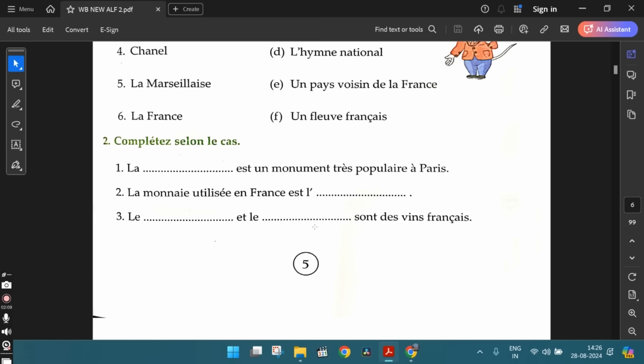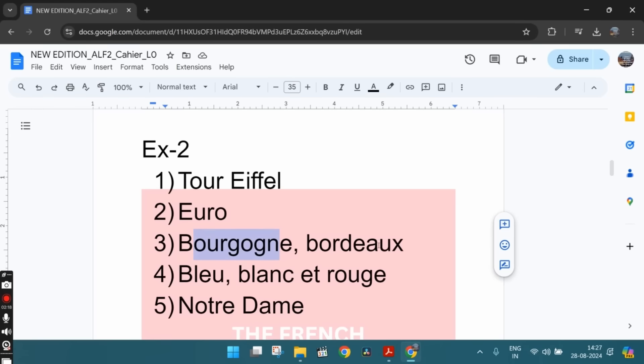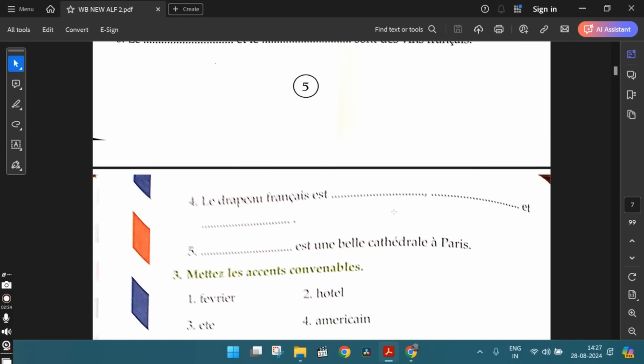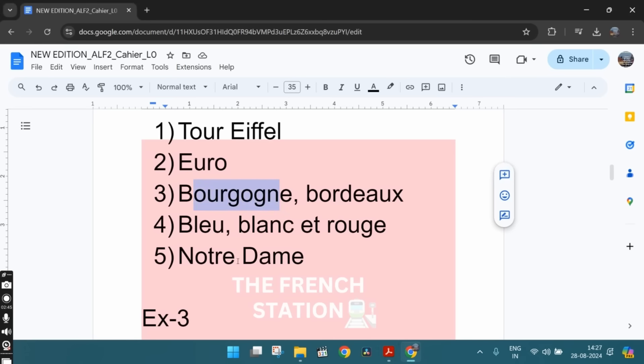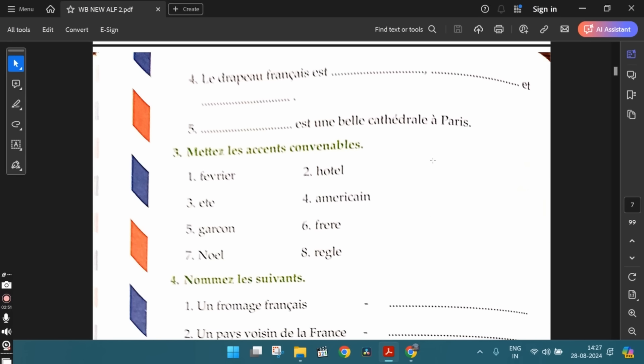The third one: le dash et le dash sont des vins français. You can write any two wines of your choice. So, you can write le Bourgogne et le Bordeaux sont des vins français — Bourgogne and Bordeaux are French wines. The fourth one, le drapeau français: we can write le drapeau français est bleu, blanc et rouge — it is blue, white and red. The fifth one: Notre-Dame est une belle cathédrale à Paris. Notre-Dame is a beautiful cathedral in Paris.